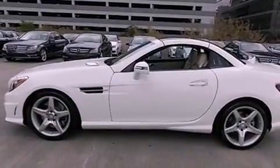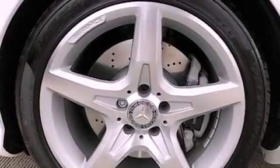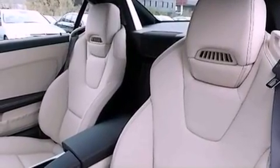The following features are also included: memory settings for the driver's seat positions so you can recall your favorite position with the push of one button, Dual Power Seats, Cruise Control, Leather Seats, Performance Tires, and a Rear Spoiler.